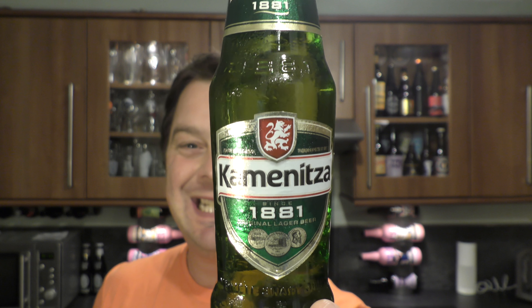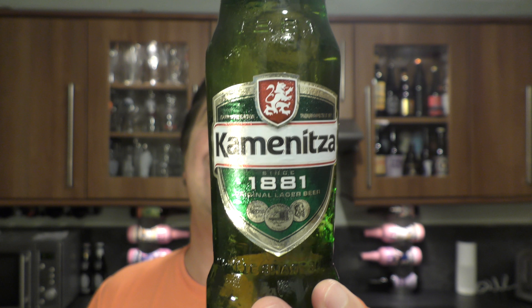It's beer o'clock on Real Old Craft Beer. Today we've got a beer called Kamenitsa 1881 Original Lager Beer. It comes from Bulgaria, so this will be my first ever Bulgarian beer.